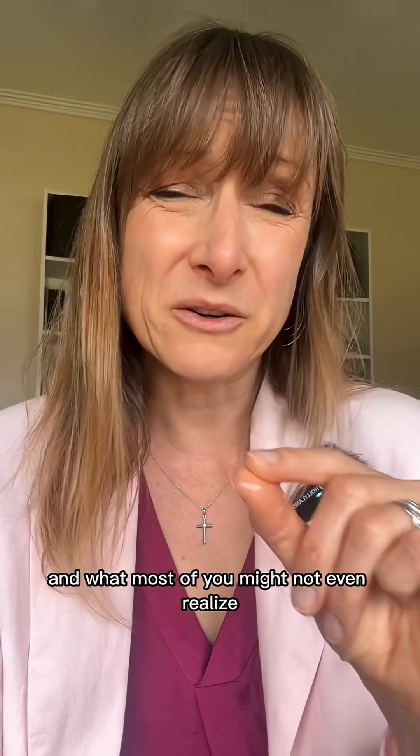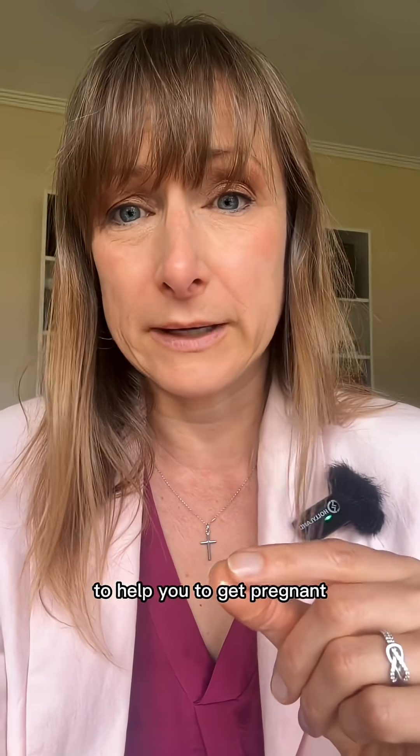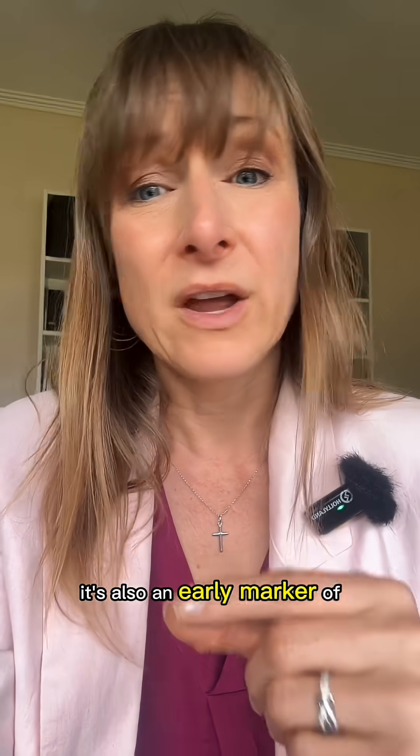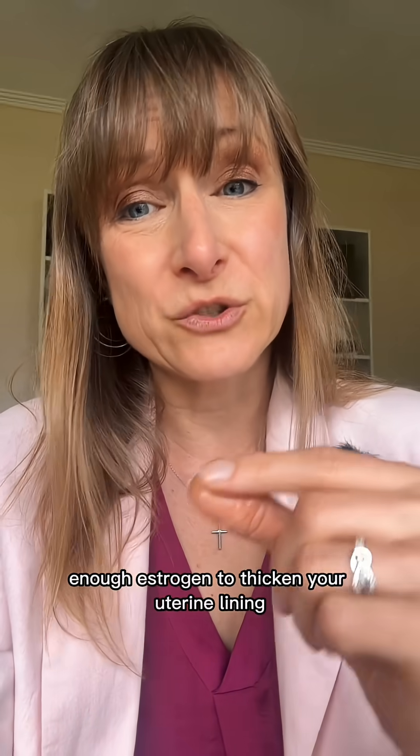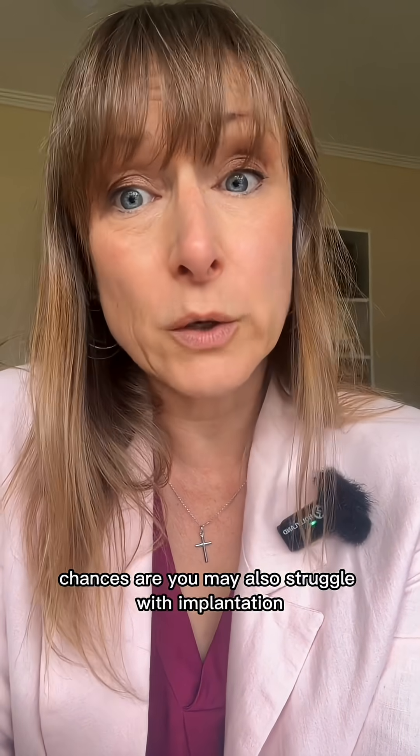What most of you might not even realize is that cervical mucus isn't just to help you get pregnant — it's also an early marker of whether your body is producing enough estrogen to thicken your uterine lining. So if it is dry leading up to ovulation, chances are you may also struggle with implantation, because if the mucus isn't there, the lining usually isn't ready either.